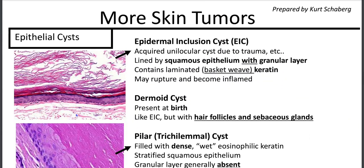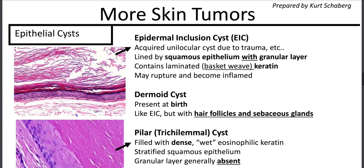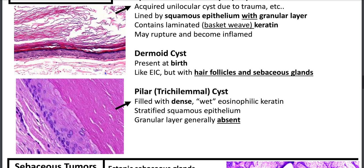More skin tumors include epidermal inclusion cysts, otherwise known as follicular infundibular cysts, because these arise specifically in the follicular infundibulum — a region that has a granular layer. This is an acquired vellus follicular cyst due to trauma. It's lined by squamous epithelium with a granular layer, has laminated basket-weave keratin, and may rupture and become inflamed because our body does not like keratin. It'll have a granulomatous, sometimes suppurative inflammation with neutrophils. Dermoid cysts are present at birth, like an EIC but with hair follicles and sebaceous glands.